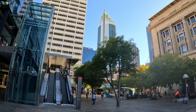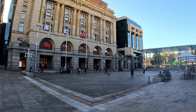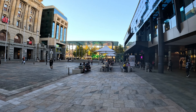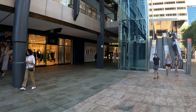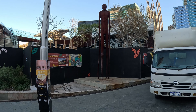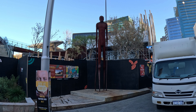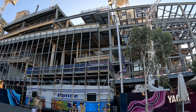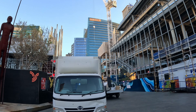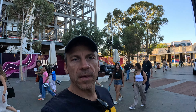We're here in Yagan Square — just having a look around. Pretty impressive CBD they've got here in Perth. Beautiful old buildings. There's the square, some green artwork down the end there, and the inevitable shops. There's some pretty cool artwork of what looks like an Aboriginal warrior or hunter. And the start of what looks like it's going to be a big inner-city skyscraper amongst all the other impressive buildings.